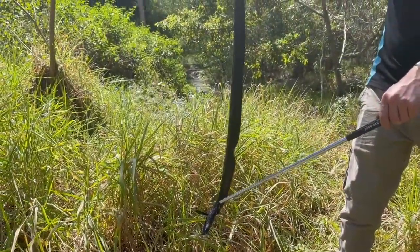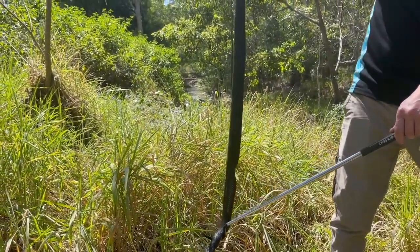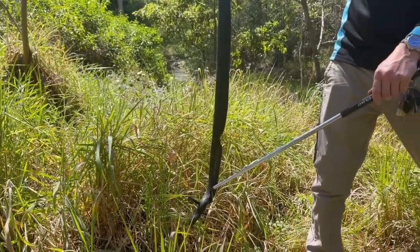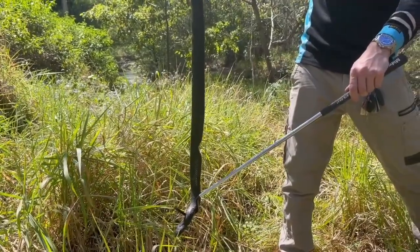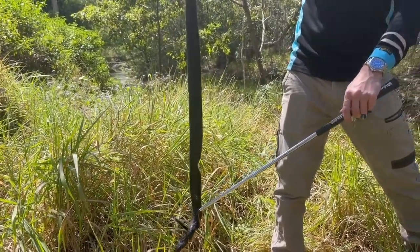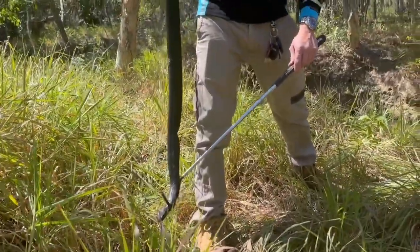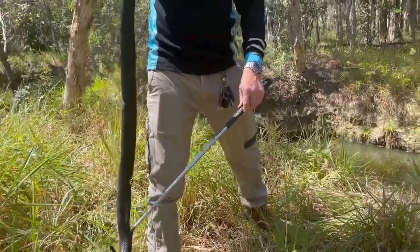That's a pretty big indent. I don't know whether something like a lawnmower has hit it and it's bolted — there are many possibilities. But I do believe this is a male that's had quite a few fights with other male red bellies in the past. I've got a beautiful spot to release him here, and there's a gash on this side as well where he's missing some scales.